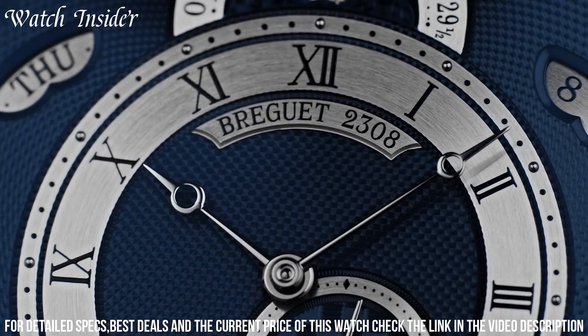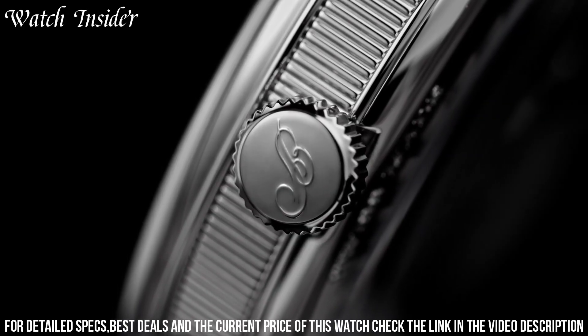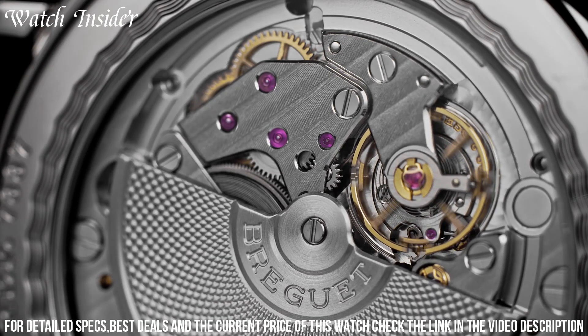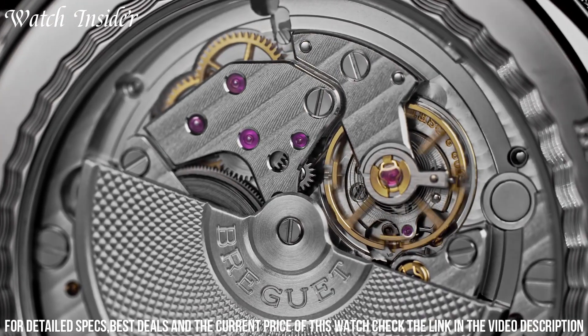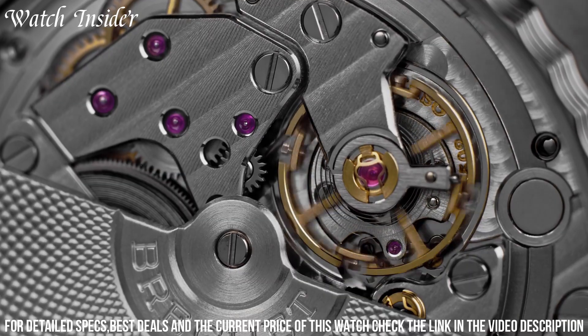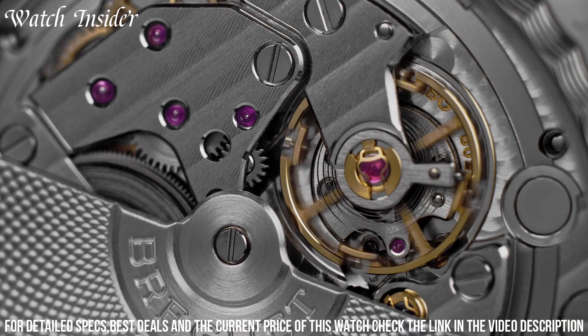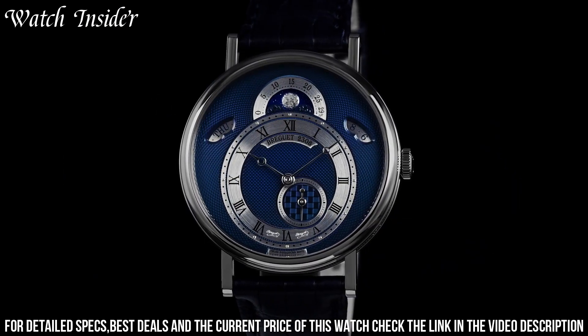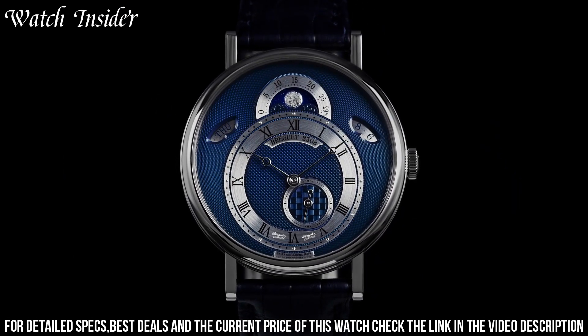The 39mm case is crafted from 18-karat white gold and features a fluted case band that is a signature element of the Breguet Classique Collection. The self-winding movement is visible through the sapphire crystal caseback and is adorned with exquisite finishing and decoration. This watch is a true masterpiece that combines traditional watchmaking with modern technology.